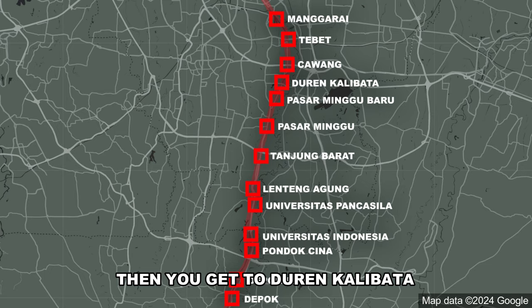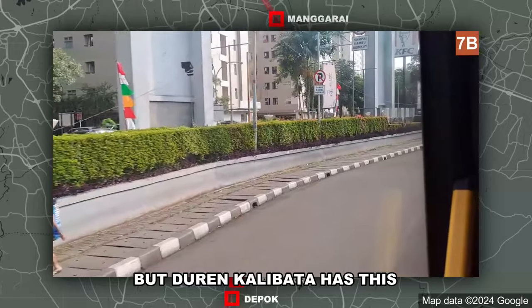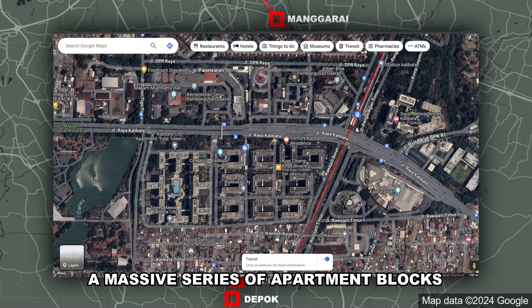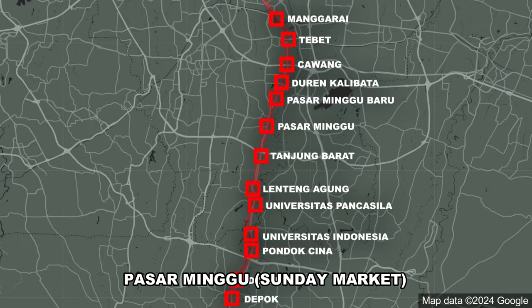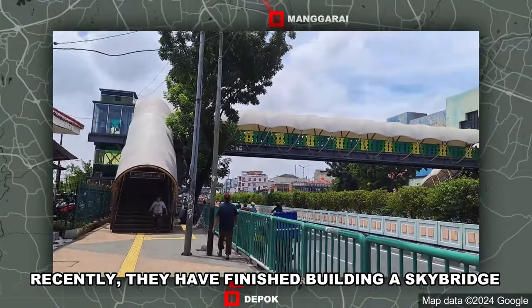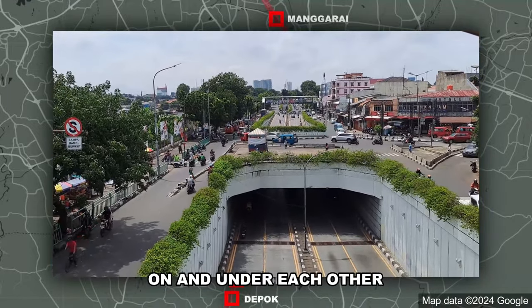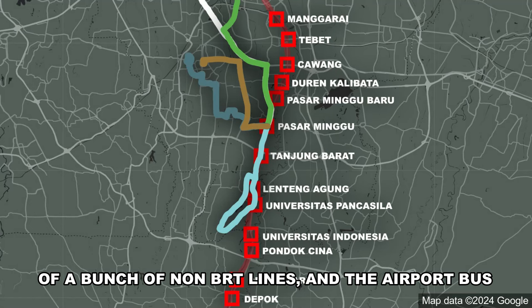Duren Kalibata is a station mainly notable for its land use: right next to it is Kalibata City, a massive series of apartment blocks home to 13,000 people. Pasar Minggu — literally Sunday Market — is a relatively large station with two island platforms despite being served by only one line. A recently completed sky bridge connects it to the market and bus terminal across the street. This whole area is a meeting point for non-BRT lines and the Damri airport bus.